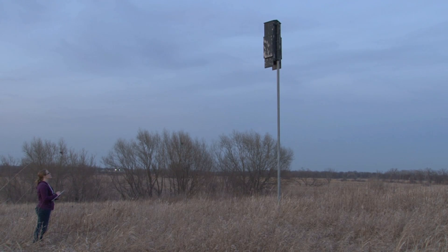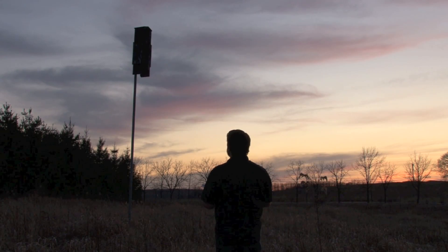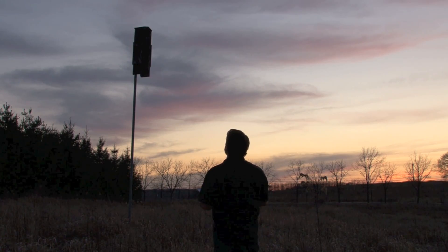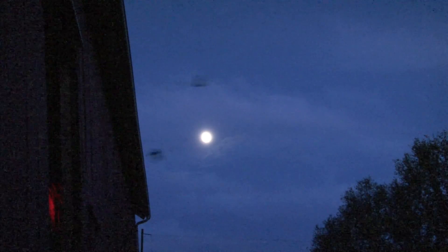Surveys should be conducted when starting temperatures are above 60 degrees. Wind speed should be less than 12 miles per hour, and it should not be raining. To conduct a survey, arrive 30 minutes before sunset. Situate yourself so that you can see the bats silhouetted against the night sky as they exit. Count the bats as they exit the roost. It may be helpful to tally the number of bats exiting on a piece of paper or to use a clicker counter.